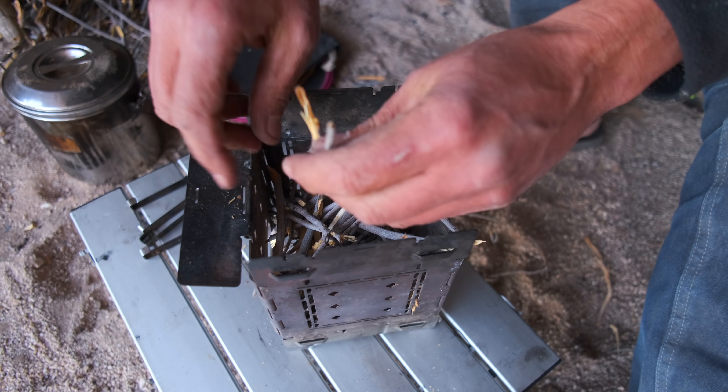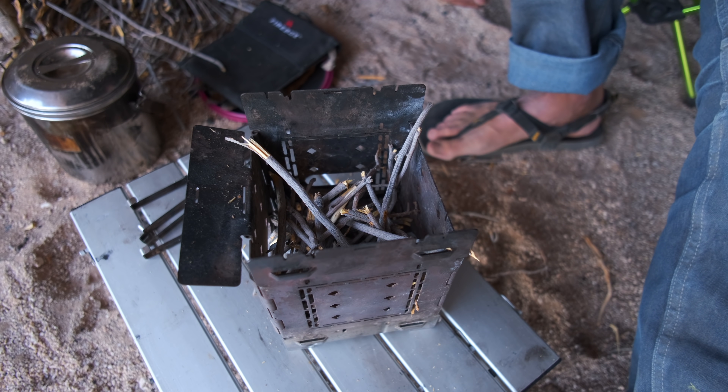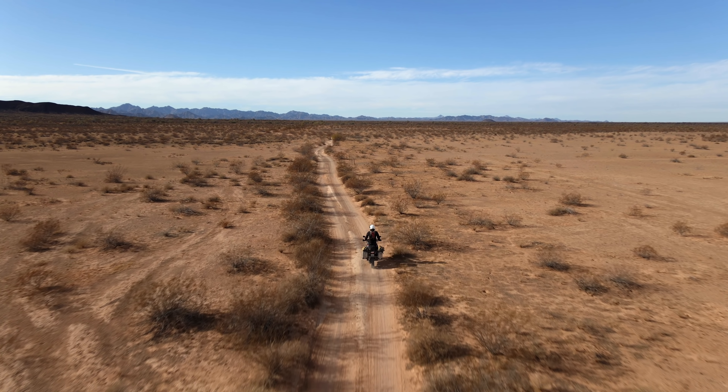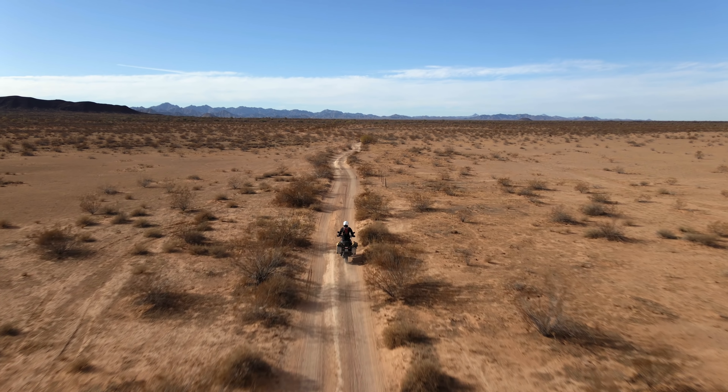The next night when I was in the Barry Goldwater range, the rules and regulations are different and you're allowed to use dead and downed wood to build your fire there. I don't make the rules, but I want to set a good example and follow them. I want you guys to be aware that I know what the rules are and that I'm communicating them to you so that if you travel through this area, you're doing it the way that it's supposed to be done.